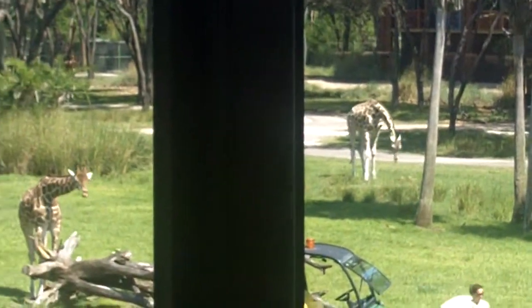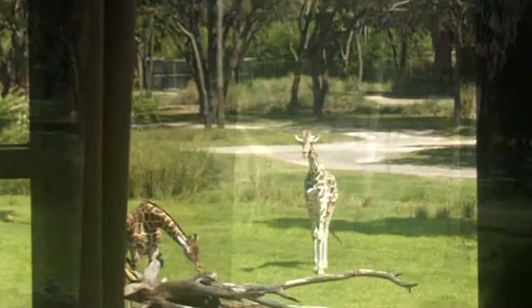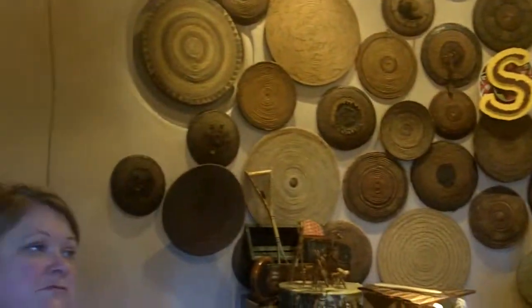Come on down here. Come over here. So walking through here, and again, notice that you're really right in front of the savannah.